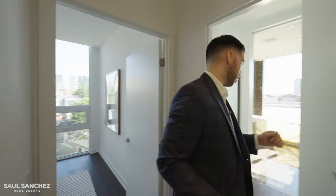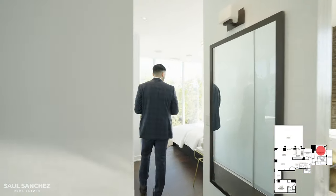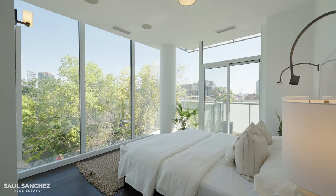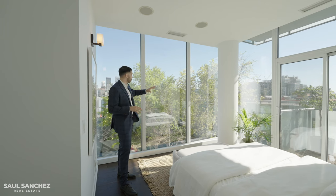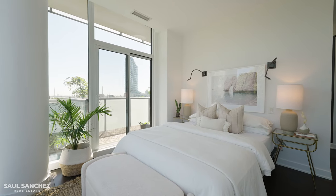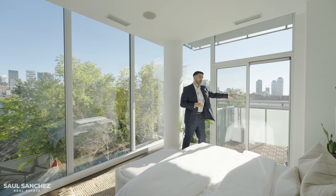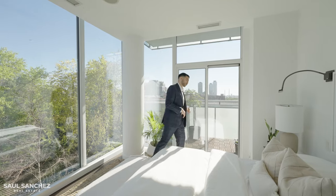Now for the primary bedroom — this is a corner unit bedroom with beautiful views of the north and east sides of Toronto. I love the greenery you get lying from your bed; it makes you feel like you're not even in downtown anymore. And if the 800 square foot terrace wasn't enough, on this end of the unit you have a private balcony from the primary suite, probably an additional 100 to 200 square feet.